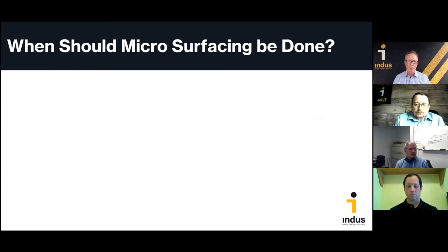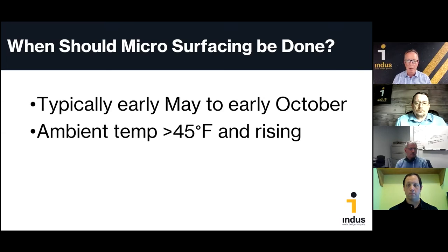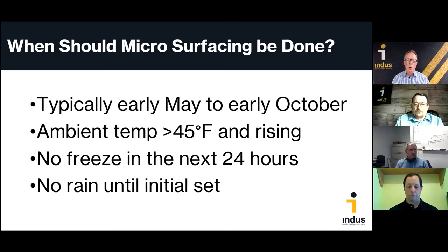Seasonally we're pretty limited with microsurfacing — usually up and running in early May and wrapping up no later than the beginning of October. With all emulsion treatments you're much better off going earlier in the season than later to have warmer weather to cure out the materials. Temperatures should be at least 45 degrees when paving, and we want no freezing temperatures for at least the first 24 hours after material lay down. All emulsion-based treatments are rain sensitive — if rain is in the forecast, you might want to shut down operations within an hour or two before it hits.